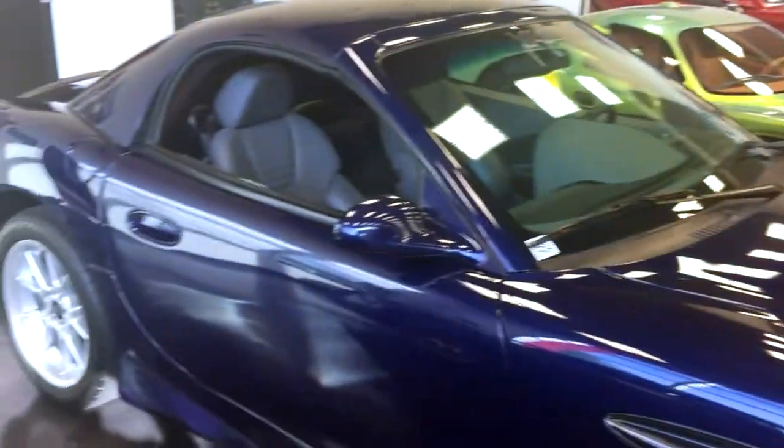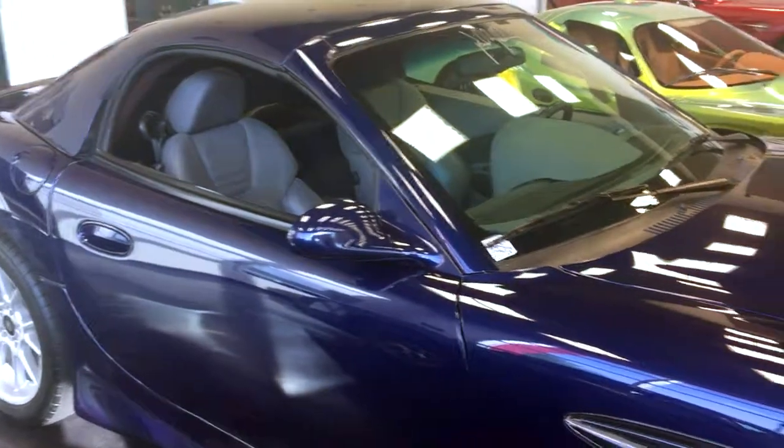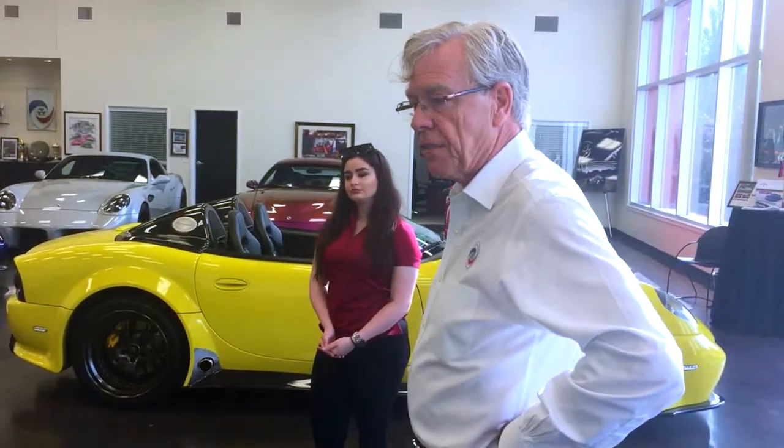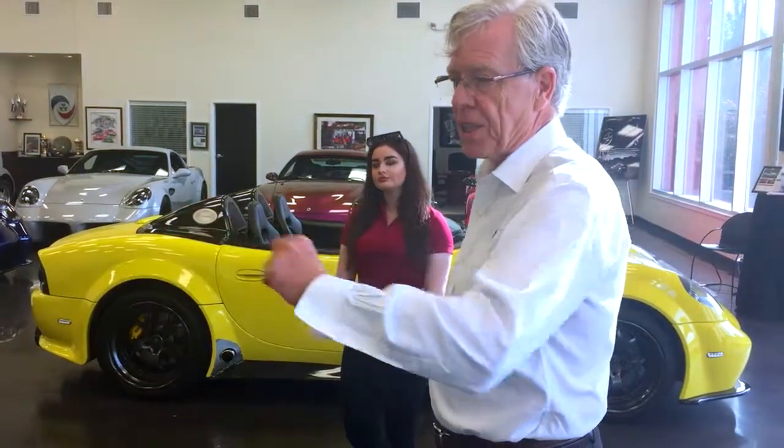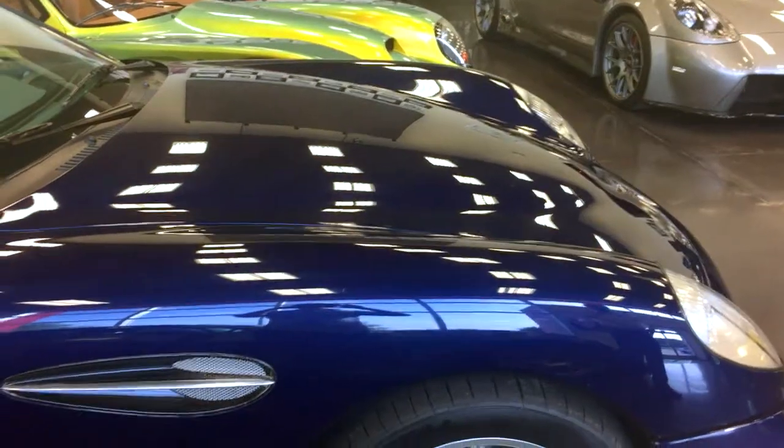The car here is a 2002 Grab-Own one-off that we did back when Ford first introduced the supercharged 4.6-liter Cobra motor. Before you could actually buy them, we got one from them when we made this limited edition car.